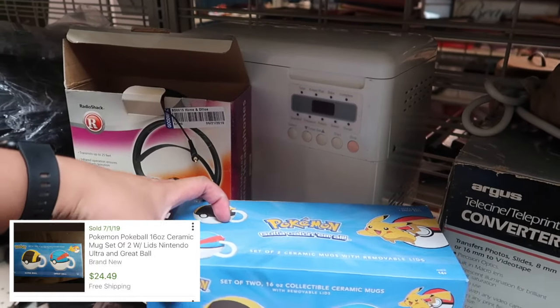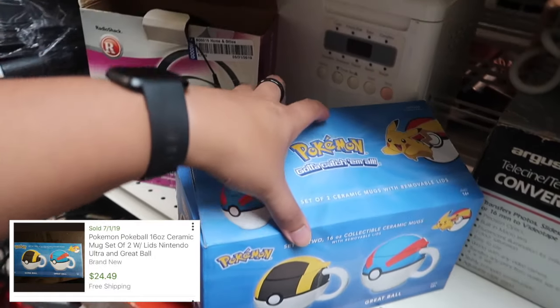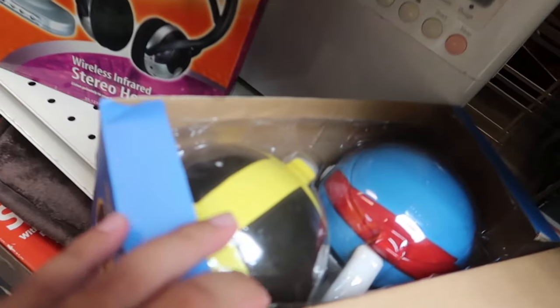Found some Pokemon ceramic mugs with removable lids — sick, let's open the box. All right, last stop — the infamous and only one on the island, Plato's Closet Ala Moana. Let's go see what they have inside, wish me luck.